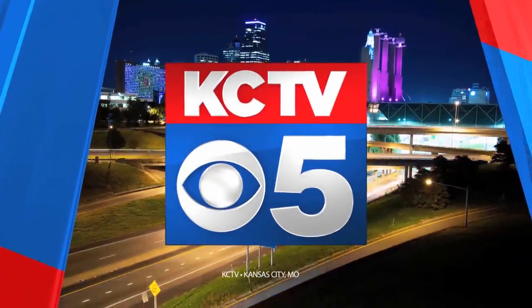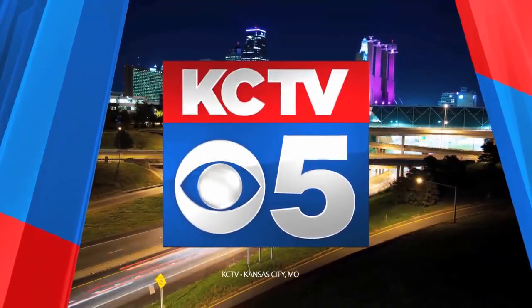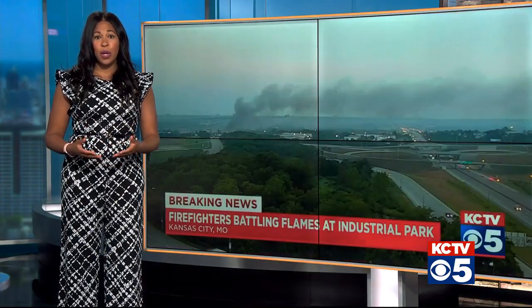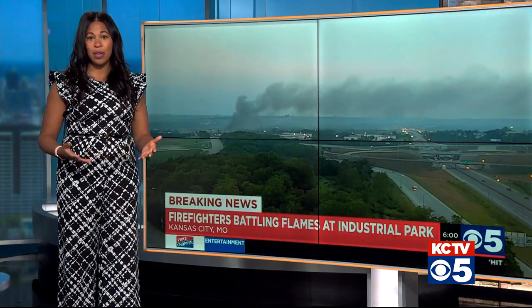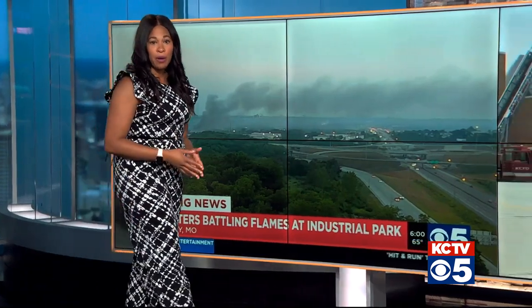This is your KCTV 5 News update. KCTV 5 is staying on top of a story we brought you as it was breaking this morning. This is video we shared as black smoke billowed high into the sky near the stadiums. That smoke is from the fire at Leeds Industrial Park on Stadium Drive. That's where we find our Savannah Rudisville.